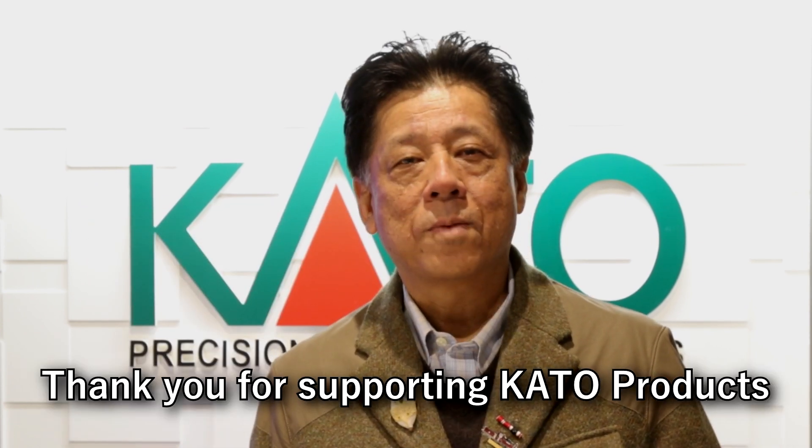Thank you for supporting Kato products. Thank you, Hiroshi, for your warm words to us and our customers. And now we look forward to the Rhaetian Railway.